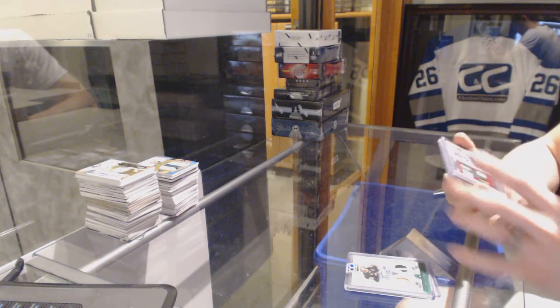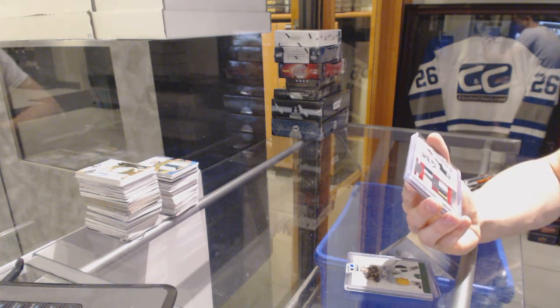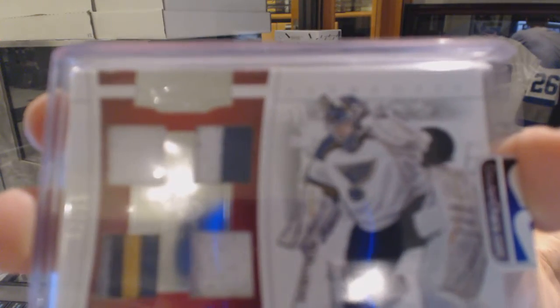We've got a 10-11 Dominion authentic materials jersey prime patch and fight strap, number two of 15 for the St. Louis Blues — Brian Elliott, two of 15.